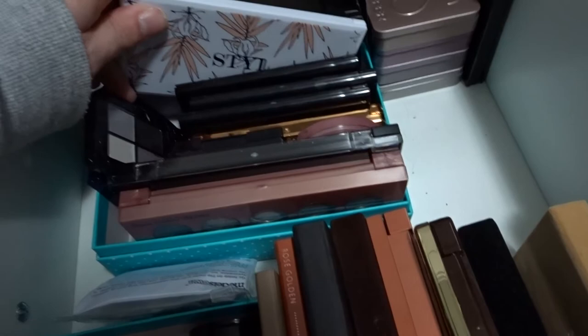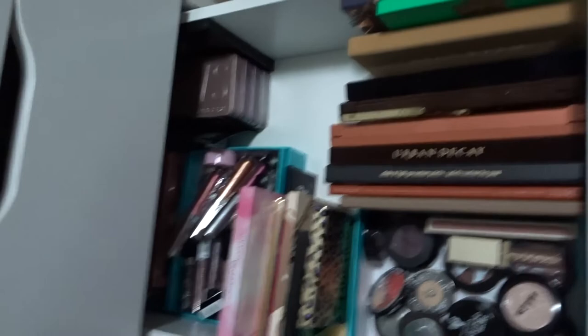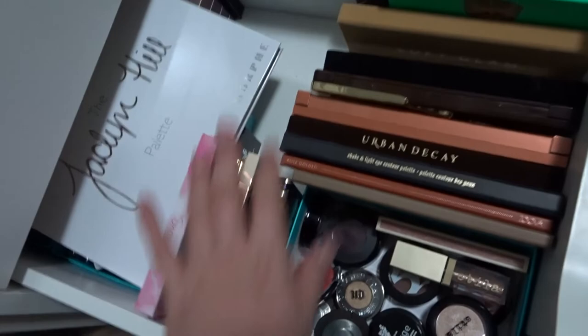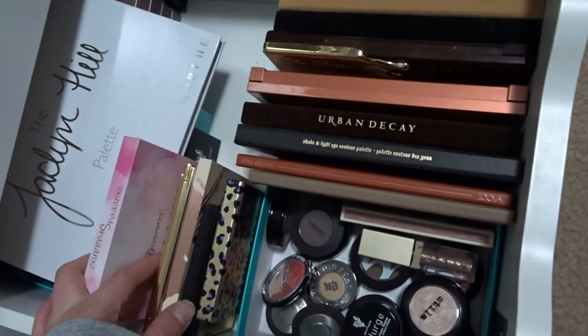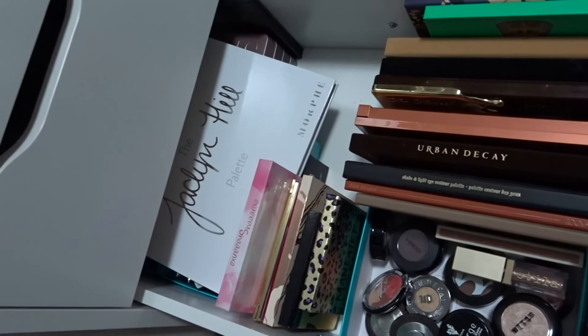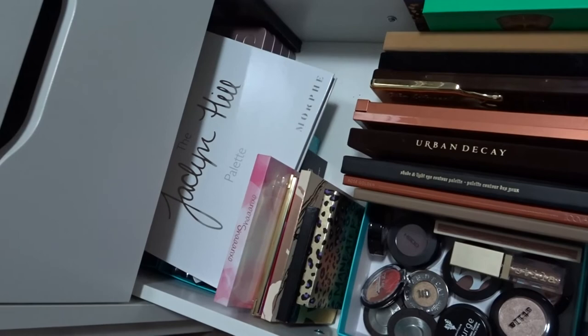That is my eyeshadow drawer. I've definitely kept things here to what I genuinely like — I'm careful about what palettes I buy. There's definitely some more to come, but I'm selective about what I purchase. I research everything I buy and don't like wasting money, so when I do find something I don't like, it's very disappointing.